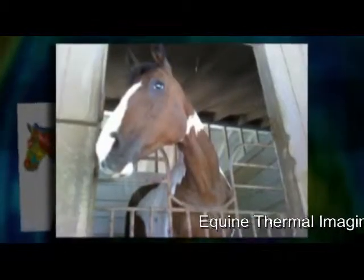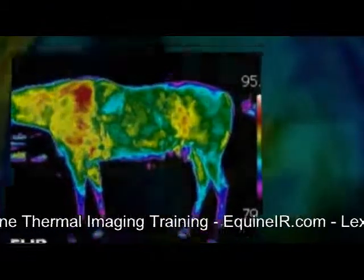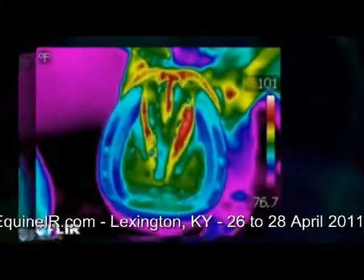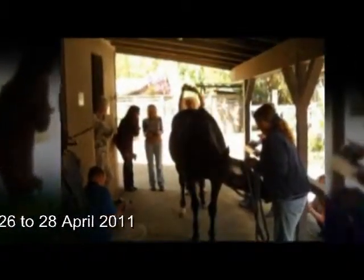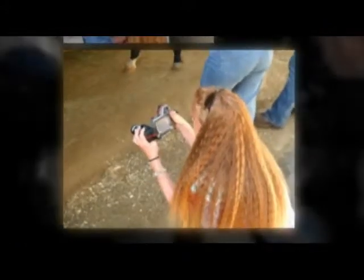Have you heard of equine thermal imaging? It is one of the hottest new opportunities in thermal imaging today. Think about it — it's very simple. If you become hurt, your body will send increased blood flow to an area. It's no different for a horse, and that's one of the biggest benefits we can utilize with this non-invasive and totally safe diagnostic opportunity.